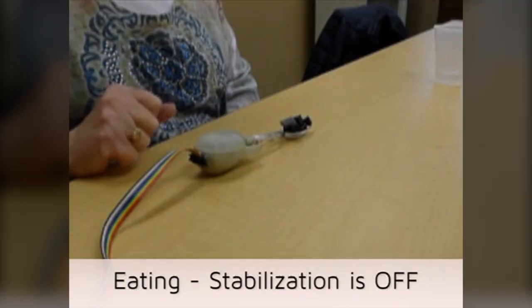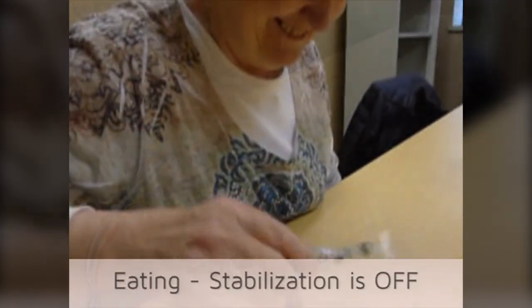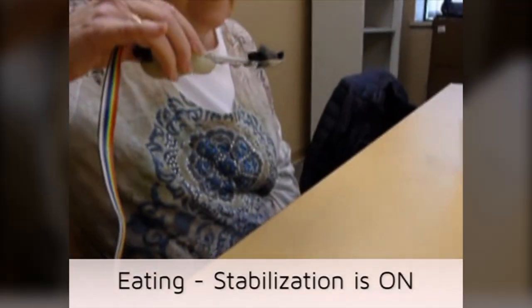So what we've done is taken that same concept and applied it to a handheld device that would help people with a lot larger jitters. So somebody with a neurological disorder might be moving up to an inch in magnitude. There's a little computer inside that's running an algorithm that would basically sense the person's motion,